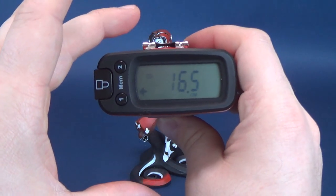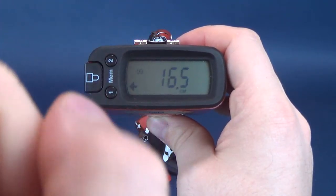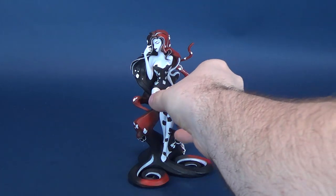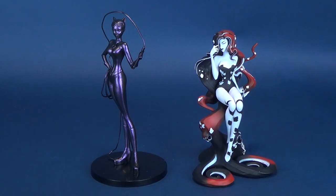The height for this Poison Ivy statue sits at 16.5 centimeters. Doing some comparisons and wanted to showcase the different variants that were released in the Shomorasi setup.